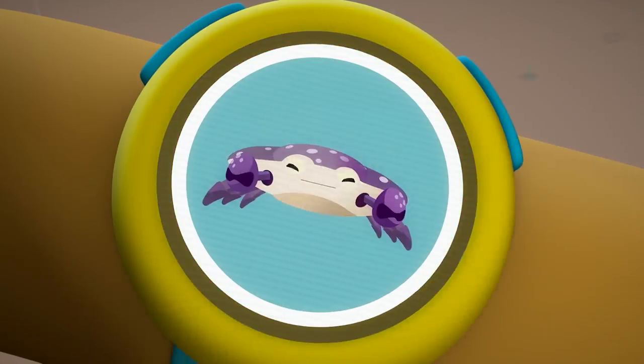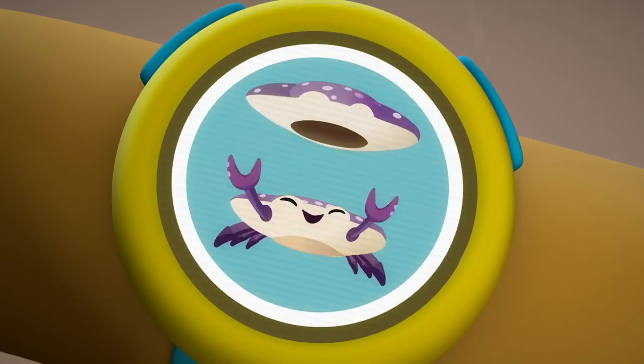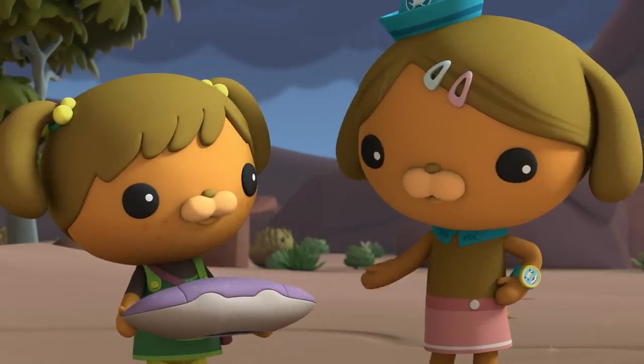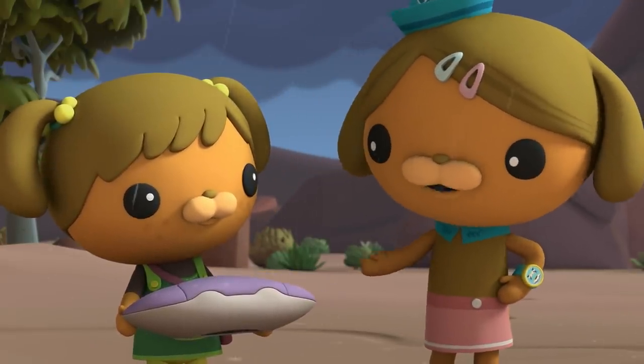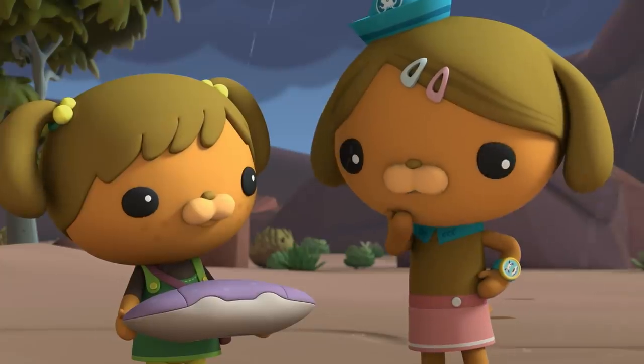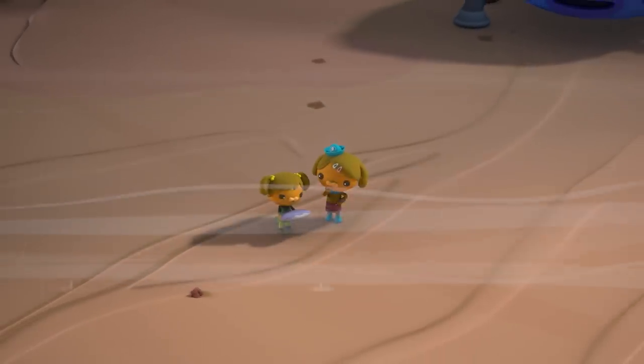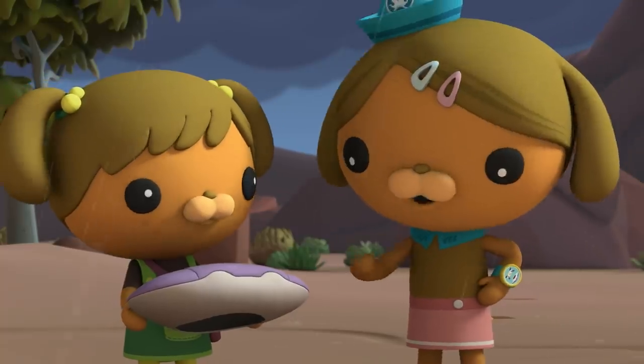When a crab grows too big for its shell, it pops out and leaves it behind. Okay, so this shell could definitely belong to a crab, but we're nowhere near the ocean. Yeah, what's a crab doing in the desert? Let's find out.